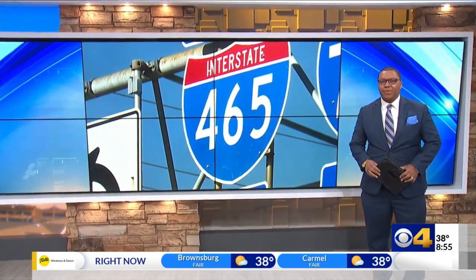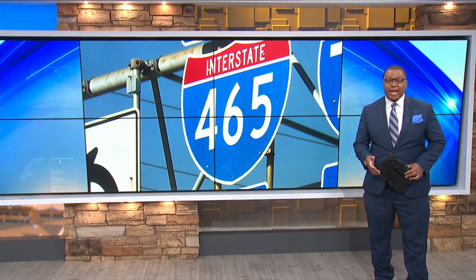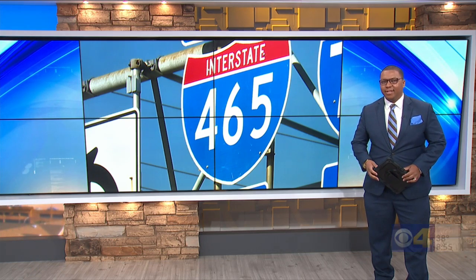Drivers will want to be aware of some changes coming to 465 on the southeast side. Ramp metering is expected to begin in early May. This is all to improve safety and the overall flow of traffic. CBS 4's Hannah Fullman takes us to 465 at Emerson with everything you need to know.